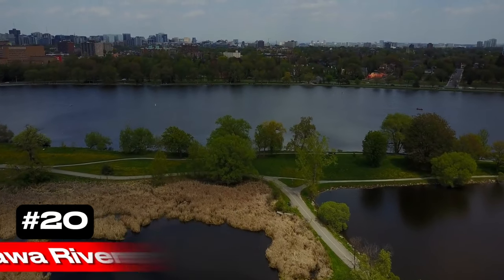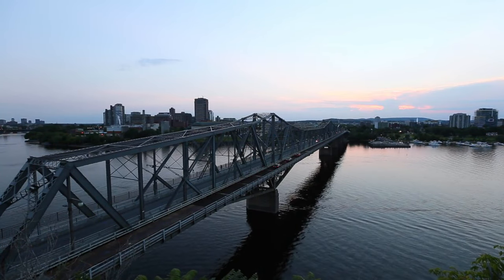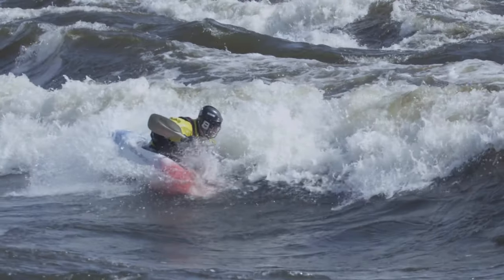At number 20 we have the Ottawa River. Known for its challenging rapids, the Ottawa River attracts whitewater enthusiasts from around the globe. The river's resorts offer a range of water-based activities and relaxation.